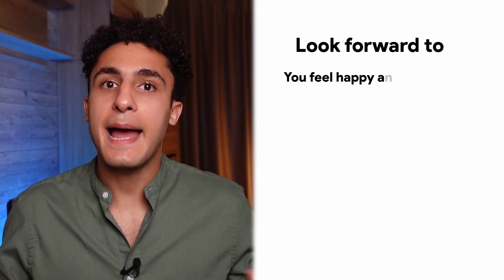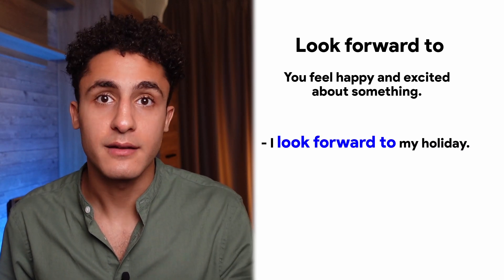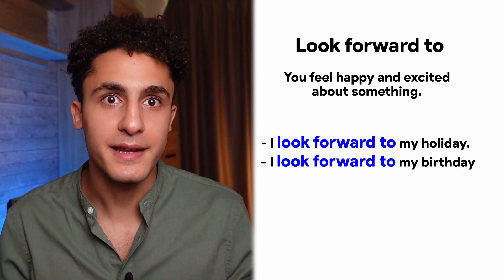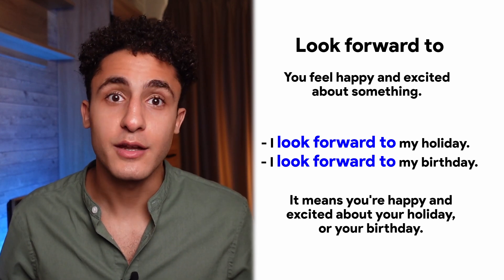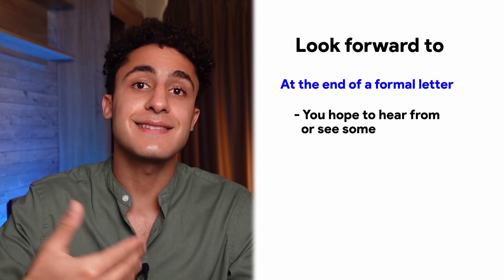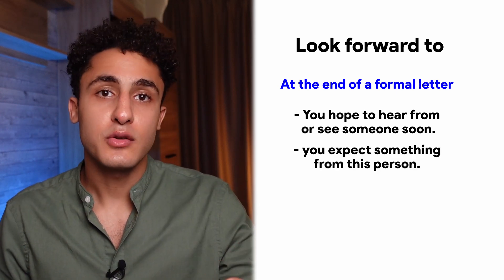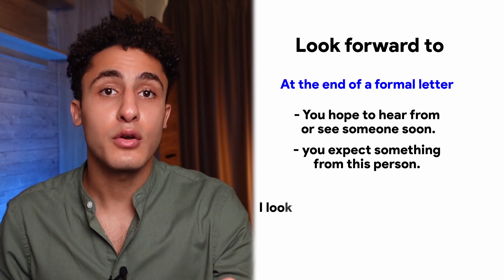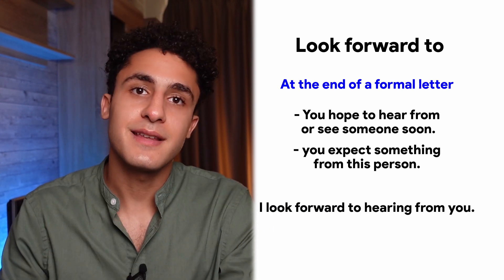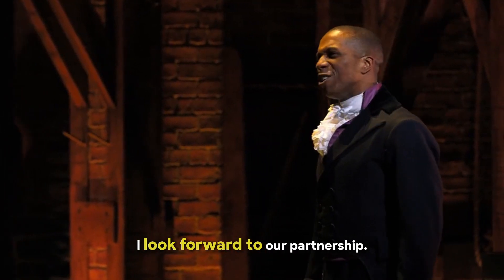Number ten: look forward to. If you look forward to something, it means that you feel happy and excited about it. You can say, 'I look forward to my holiday,' or 'I look forward to my birthday.' Look forward to is also used at the end of a formal letter to say you hope to hear from or see someone soon. In the end of a formal email, for example, you can say, 'I look forward to hearing from you,' meaning you're expecting an answer from that person. 'I look forward to our partnership.'